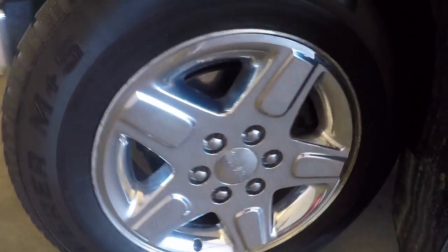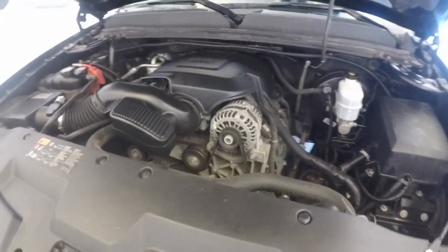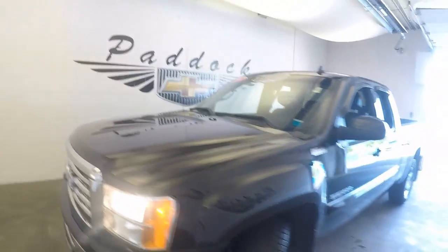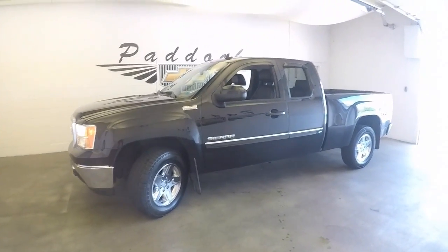Let's take a look under the hood. Again, chrome wheels, good tires. Here's a Vortec V8, running nice and smooth. That is a 2012 GMC Sierra Z71 4x4 package.